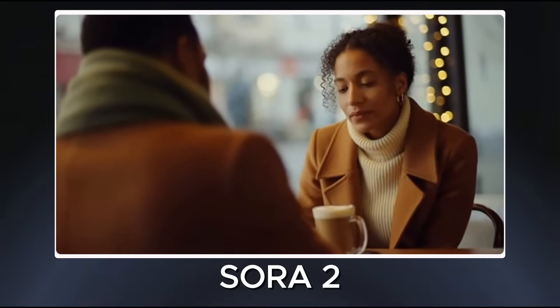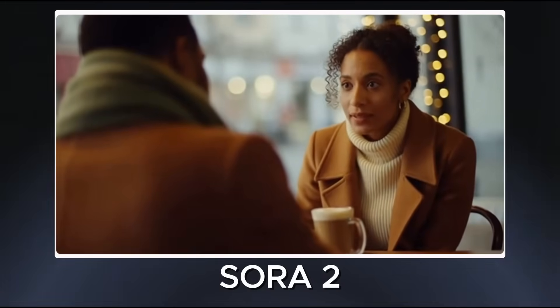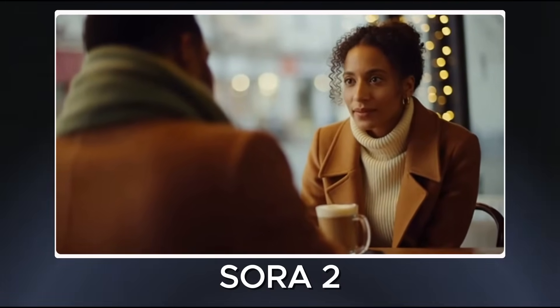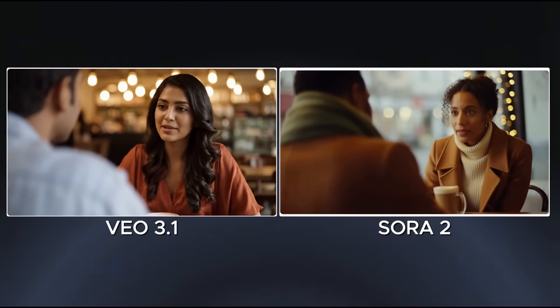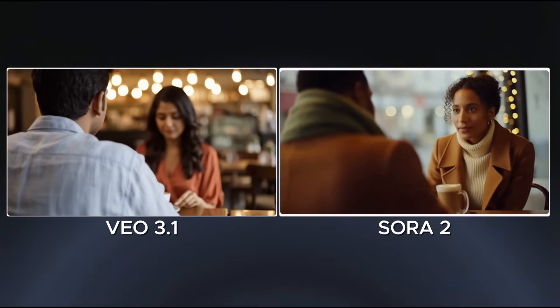Sora 2 delivers a very clean-looking result, but the focus change feels less intentional. The camera stays focused on the woman throughout, and she does not lean toward the man at all. While the video quality is excellent, Veo 3.1 takes the point here because it follows the camera intent and focus transition more accurately, which is crucial for visual storytelling.